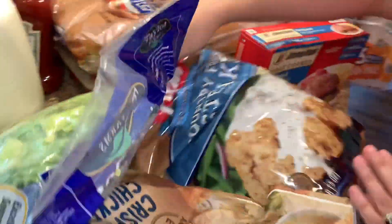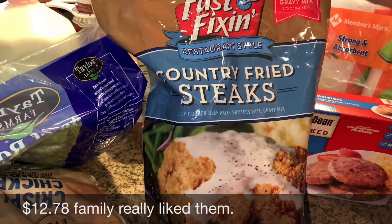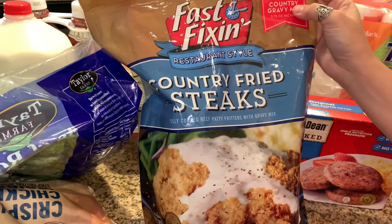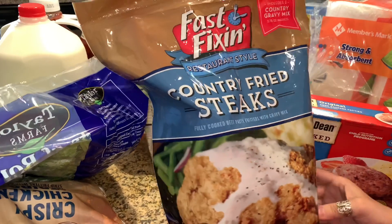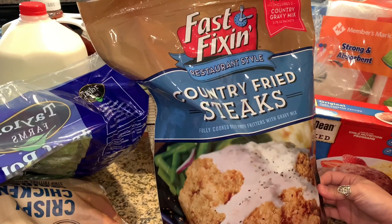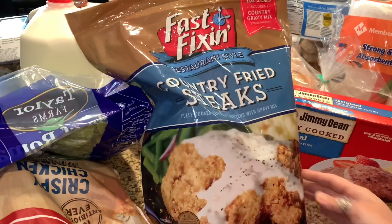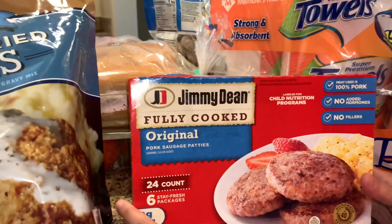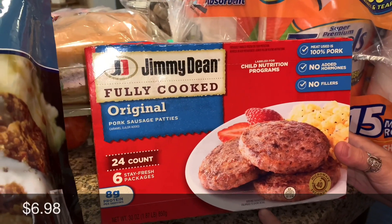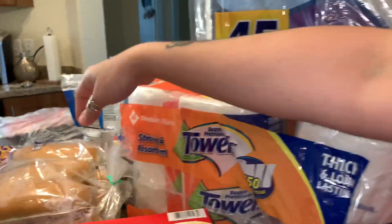We picked up these country fried steaks — never tried these, I just saw them there. It includes two country gravy mixes, so it feeds 10 steaks. There's seven of us, so there'll be three left over — everyone's gonna have to fight for the last three, just kidding. And we got a 24-count of original pork sausage patties for breakfast.